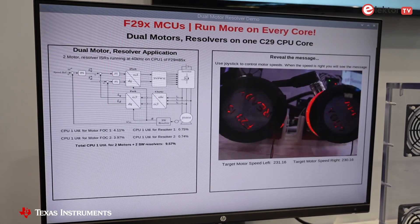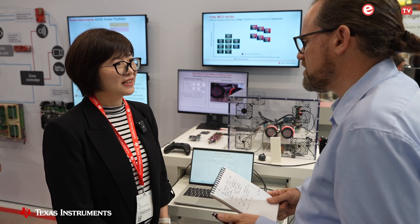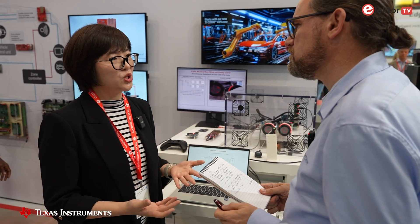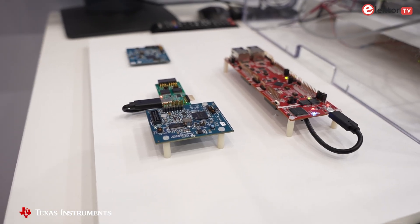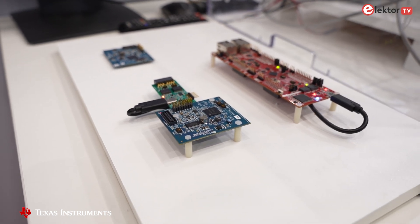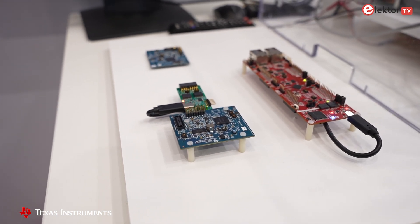In terms of getting started, people need a development environment, software libraries, and evaluation boards. How should an engineer start with the F29 family? Come to ti.com. We have the software SDK, as well as MCAL drivers, and we work with third parties to provide Autosar support. For hardware, we have the evaluation module — we call it EVM — a control card, and reference designs to showcase how to use it in real applications like motor control and power conversion.